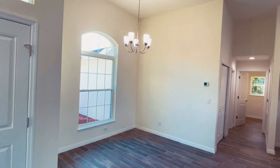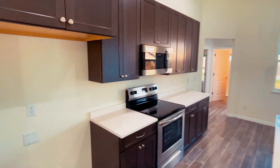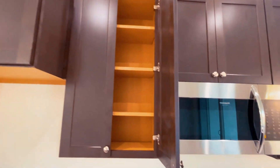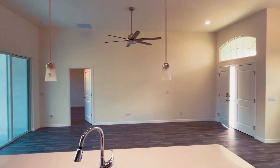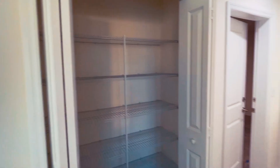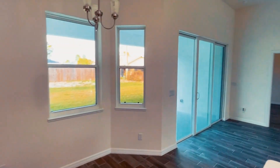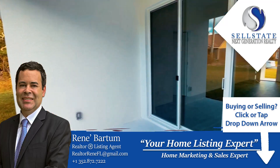This home in particular really stands for quality. It's called the Della Rosa floor plan by Lexar Homes, and it's a really spacious living floor plan. When you have island kitchens, 42-inch upper cabinets, stainless steel appliances, quartz countertops — the finishes I can't say enough about. And all tile floors throughout the home — it's a really nice, well-designed and finished home.